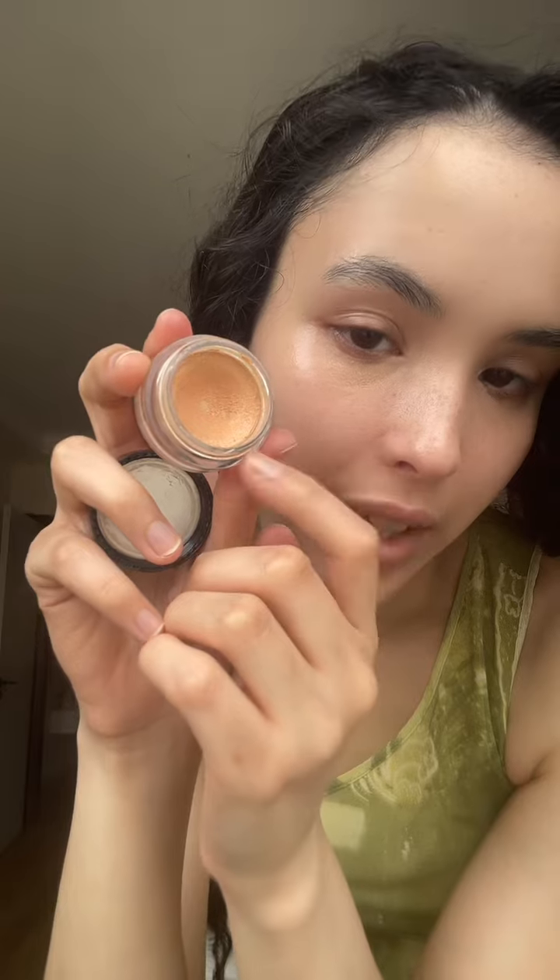I've actually hit the bottom of the ELF putty color corrector already — I absolutely love it and use it every day. When I complained about things being orange, some people focused on this, but I never complained about this being orange. It's a color corrector, it does just fine. As you can see, I've hit pan and that's about six months of use.